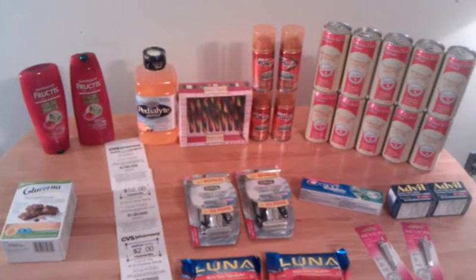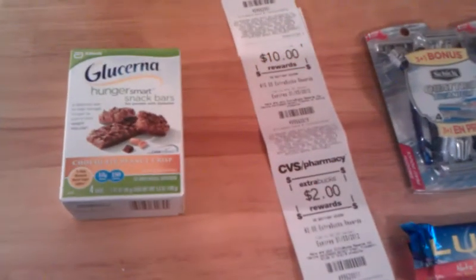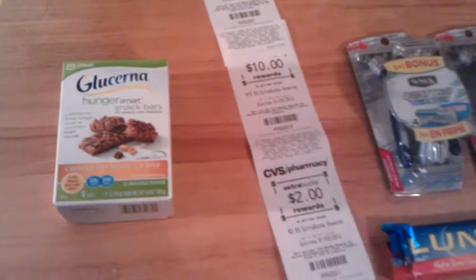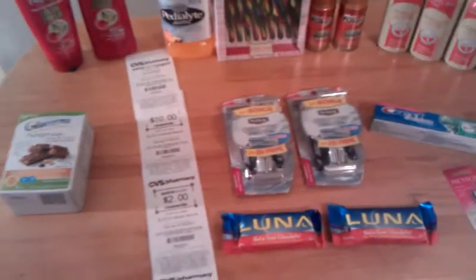The Glucerna was just regular price at $5.79. And then I had a $3.00 coupon from the bottom of one of my receipts, and then I had a $2.00 manufacturer coupon that I used.